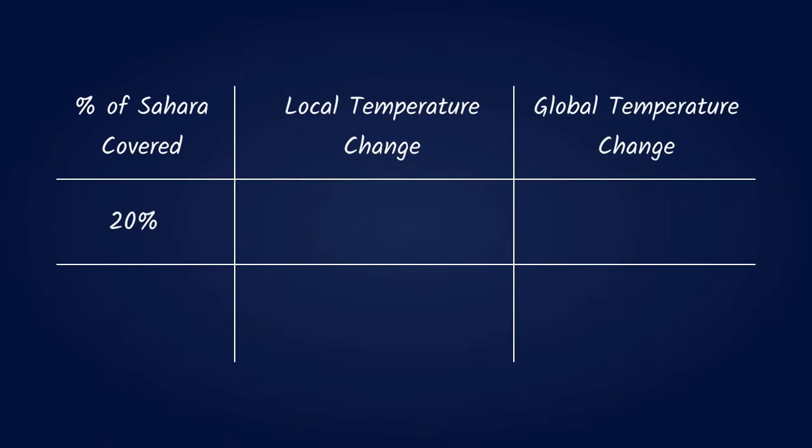This subsequently means that covering 20% of the Sahara leads to a 1.5 degree Celsius rise in local desert temperatures and a global 0.16 degree Celsius rise, whereas covering 50% of the desert leads to a local 2.5 degree Celsius rise and a global 0.93 degree Celsius rise.